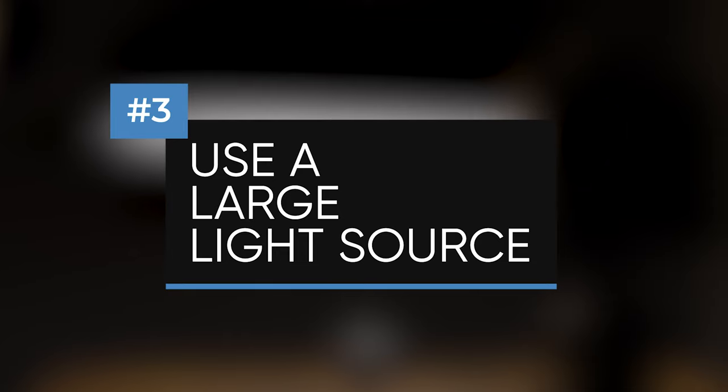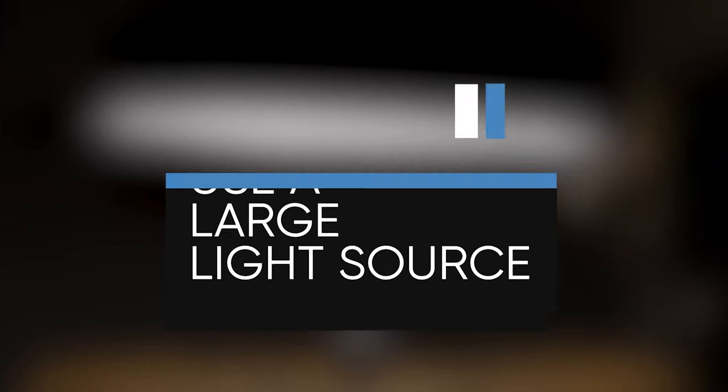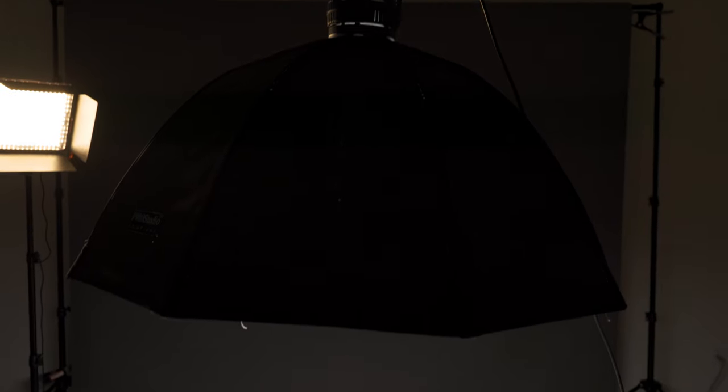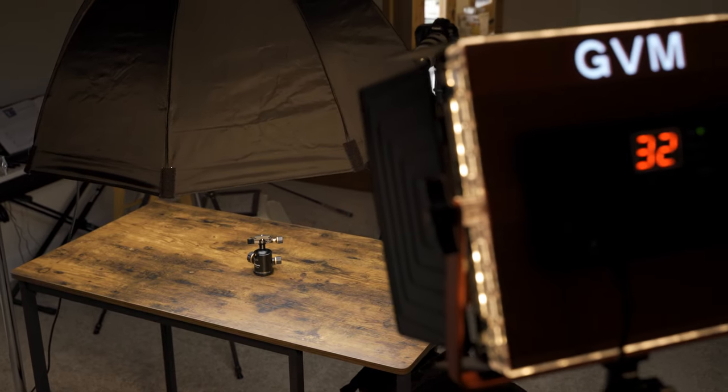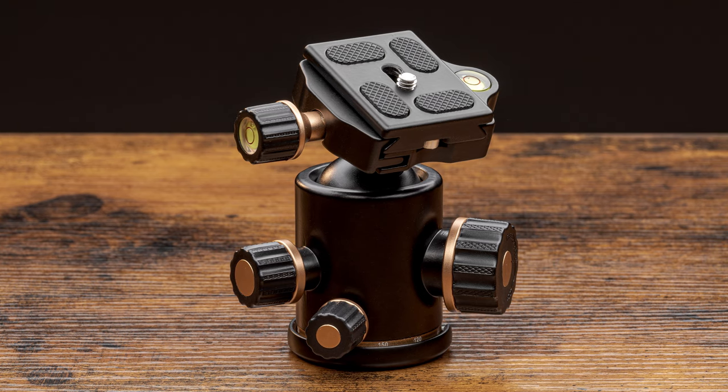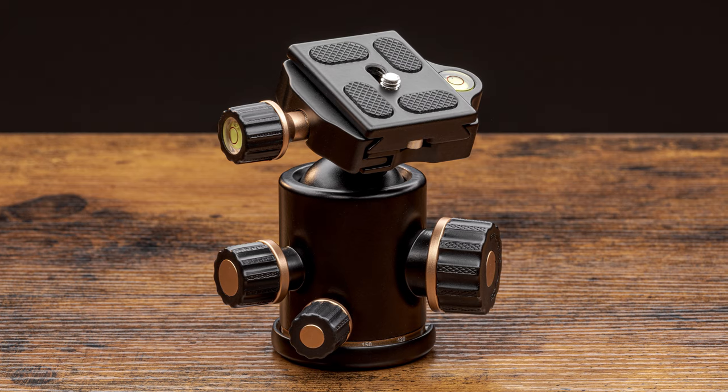Tip number three is to light the product with as large a light source as possible. This tip applies mostly to traditional product photography on a seamless backdrop, but if you're going for a more stylized look, basically any type of lighting setup will do. A large light source shows as much detail as possible because it gets rid of most of the shadows in the image, creates nice reflections, and helps potential customers see all the details in your products.